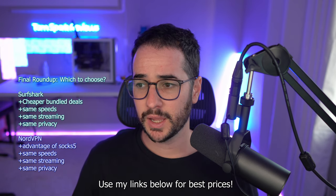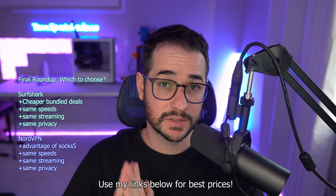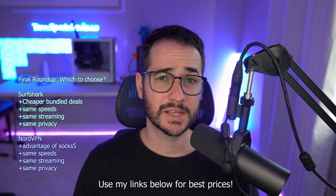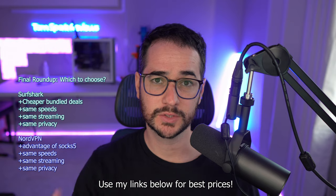Let's finish up the roundup. Surfshark gets a 77 out of 88 on my tier list, and NordVPN gets a 76.25. The main differences are that Surfshark is a little more affordable than NordVPN. NordVPN does have a couple of key features I like, like the SOCKS5 proxy, but both products offer the same quality speeds, are good for unblocking geo-restrictions, and are similar in the privacy audit. If you need a SOCKS5 proxy, go with NordVPN. However, if you like Surfshark's bundled offerings and don't need a SOCKS5 proxy, you'll save money by going with Surfshark. I hope you found that objective comparison helpful — let me know in the comments which one you ended up choosing, and use my links in the description to get the best deals shown in this video.